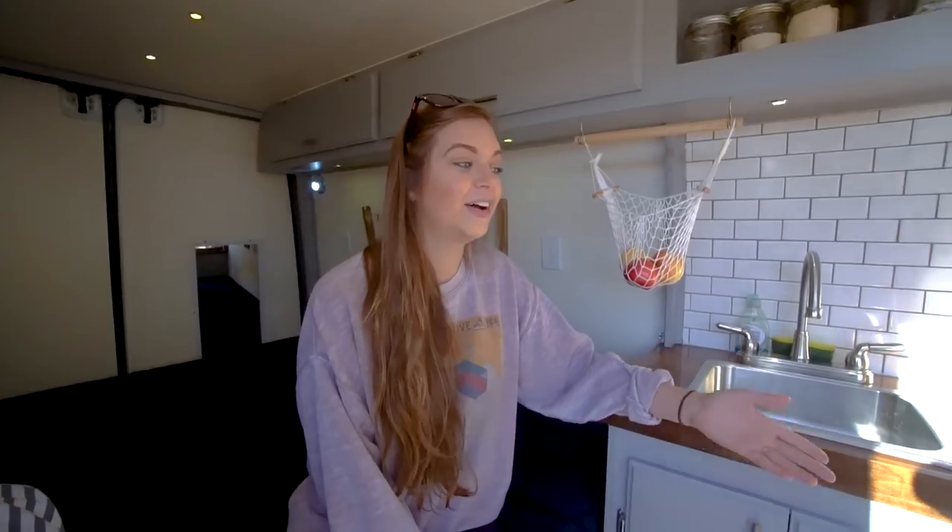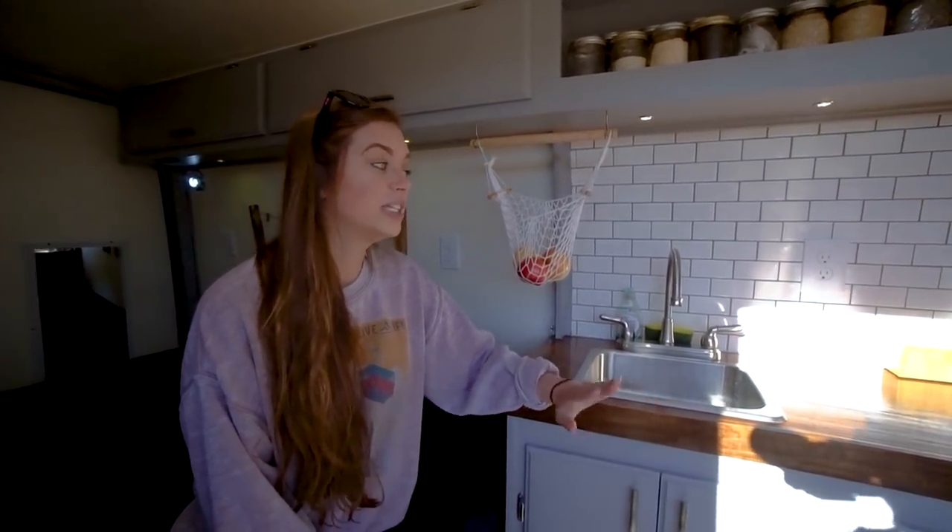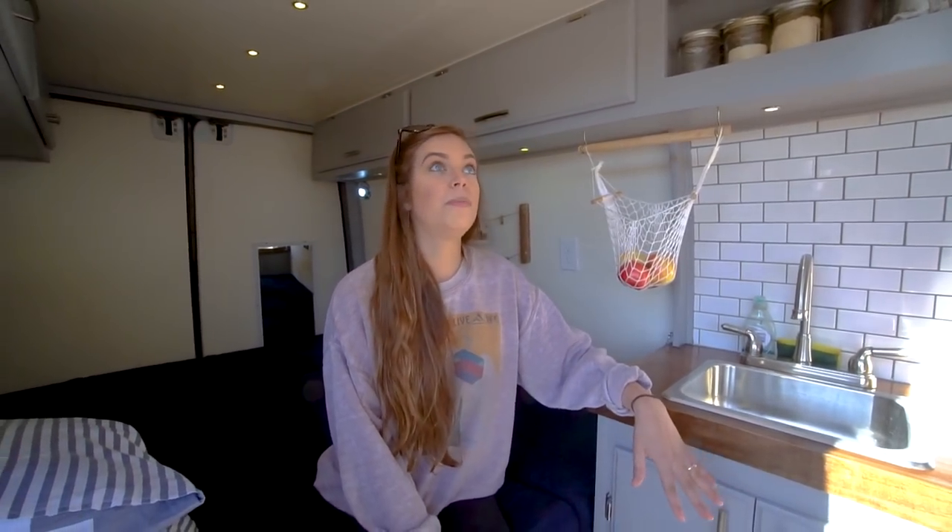Our electrical system can handle it. So in the same breath, definitely trust who you're talking to, but if you know it's possible, push for what you want — because it's your home at the end of the day. I knew I didn't want propane in my home, and that was just our thing.